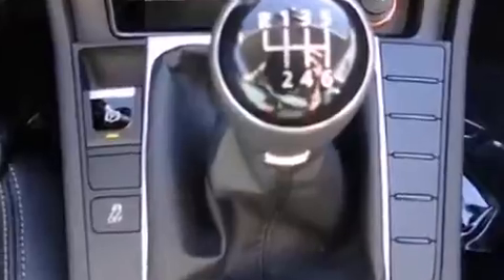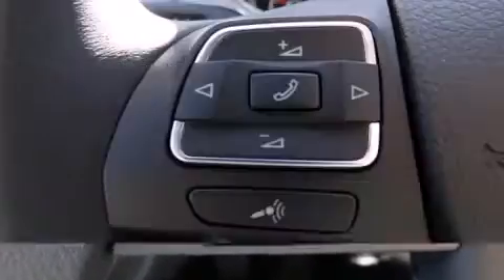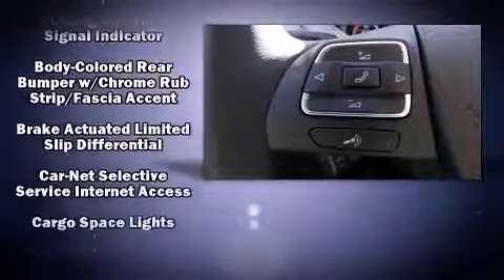You and your passengers will enjoy the stereo system, which includes a CD player with MP3 capability and eight speakers, enhancing the audio experience throughout the interior.